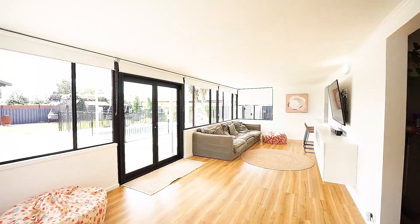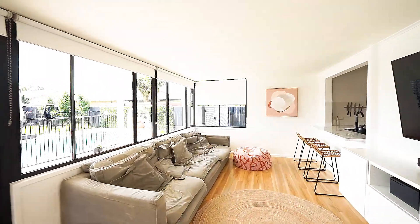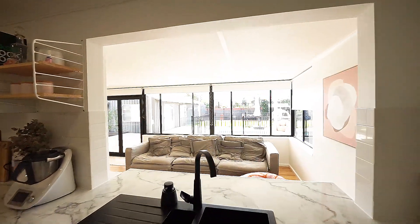The wonderful deck will have you entertaining all year round, which overlooks the saltwater pool, and can also be seen from the kitchen — great for supervising children.